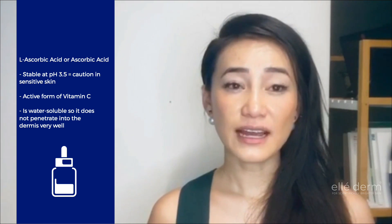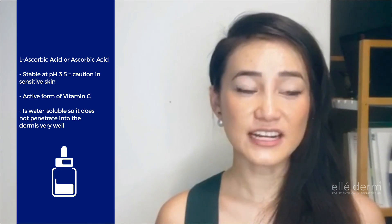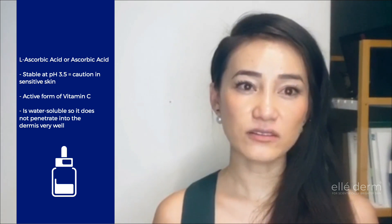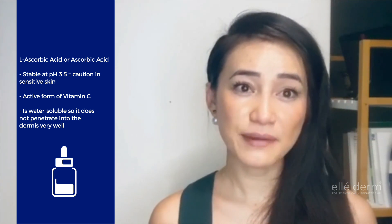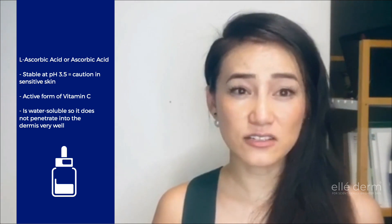At this pH, the ionic charge of the molecule is actually dissociated from it, which allows the ascorbic acid to penetrate through the skin barrier and work within the skin rather than just sitting on top of it.